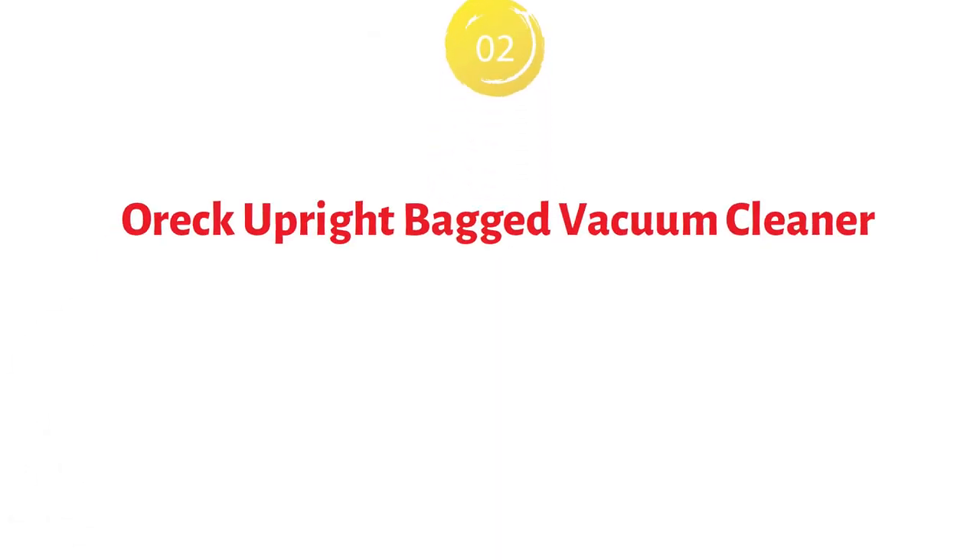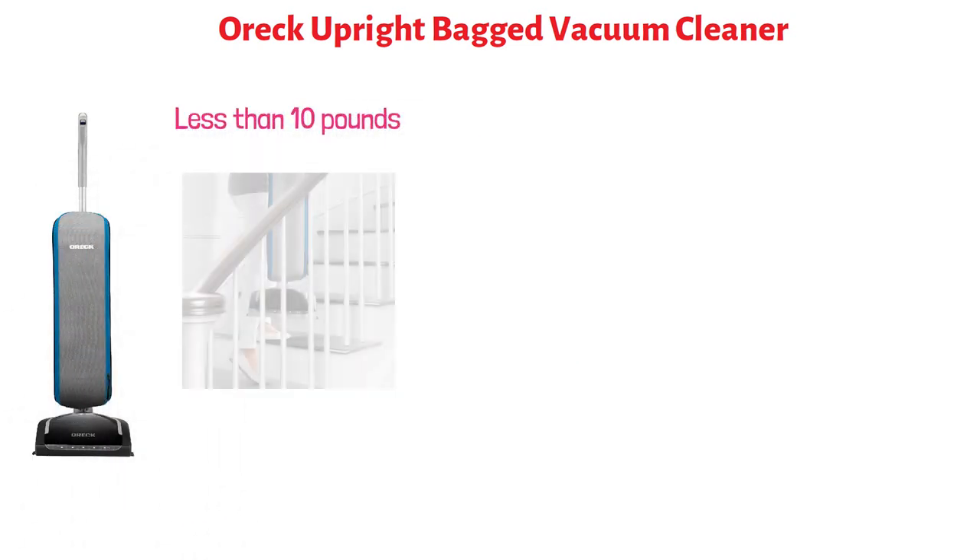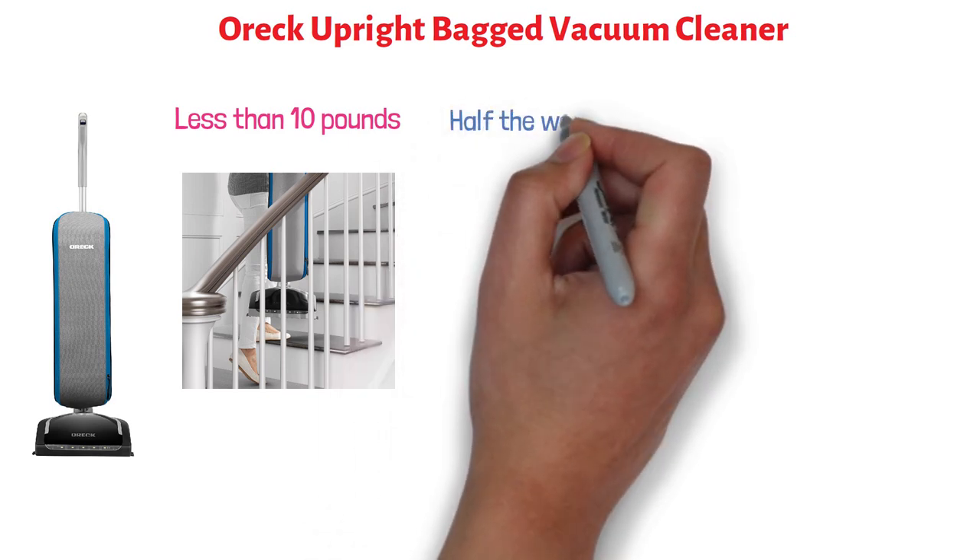At number two, we have the Auric Upright Bagged Vacuum Cleaner. This is a lightweight vacuum cleaner that weighs less than 10 pounds, which makes it easy to carry. It is half the weight of most vacuums in its class.